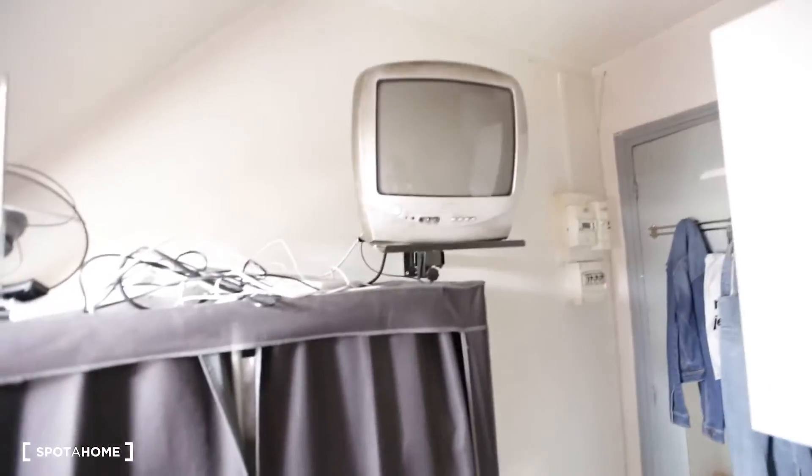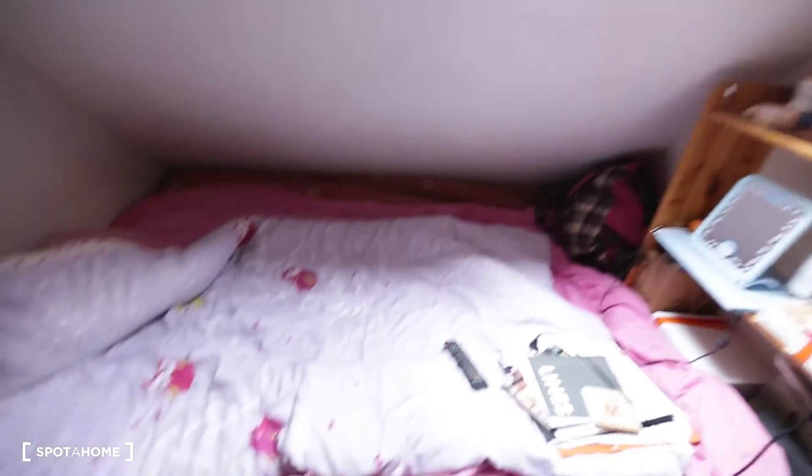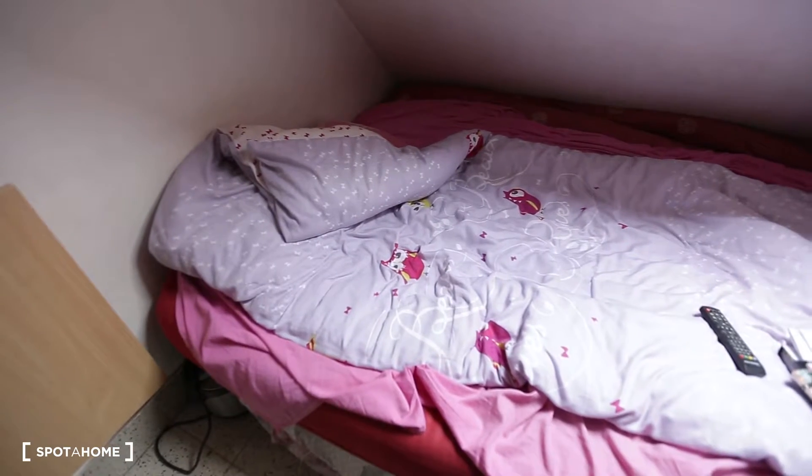This is the wardrobe. There's a TV, and this is the internet and TV system. You have a double bed, and storage right there.